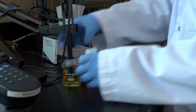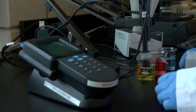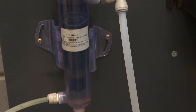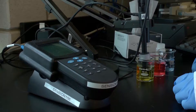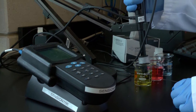pH meters measure whether water is acidic, basic, or neutral. Online pH meters are used to monitor pH continuously for drinking water process equipment, such as the pilot plant or slow sand filtration. Laboratory pH meters are used to measure pH from grab or laboratory samples.